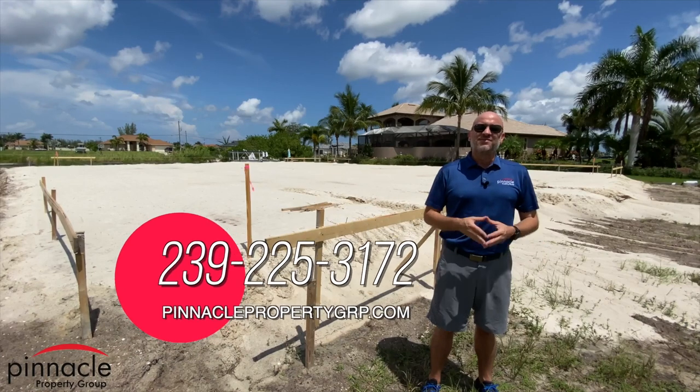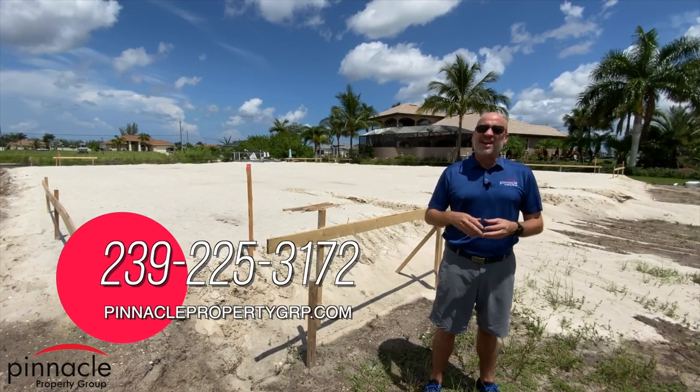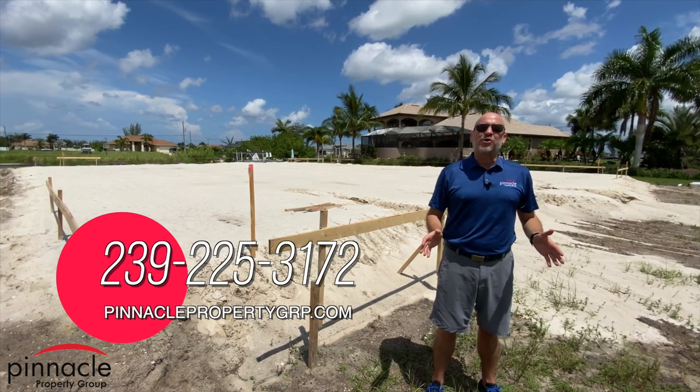Thank you for watching. Please make sure to like, share, comment below, and hit that subscribe button. Until next time, I'm Brian Ludden with Pinnacle Property Group.